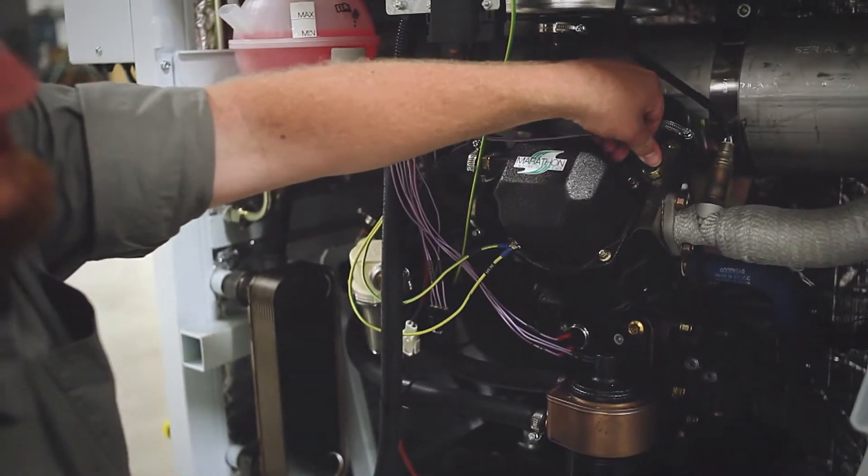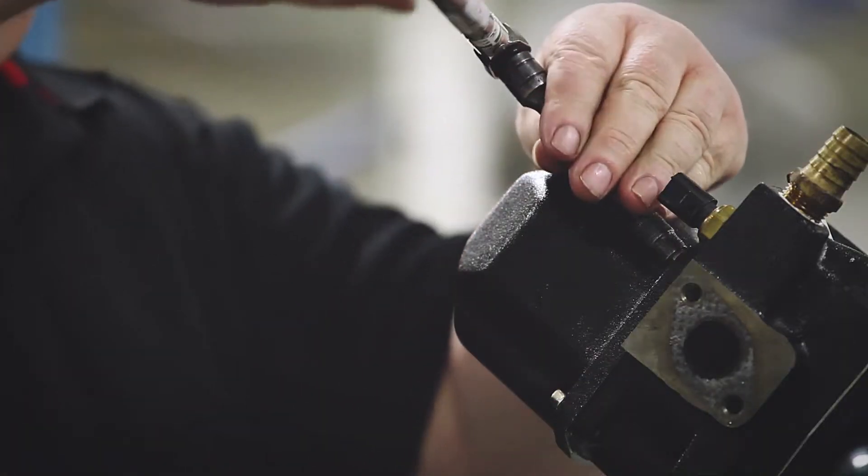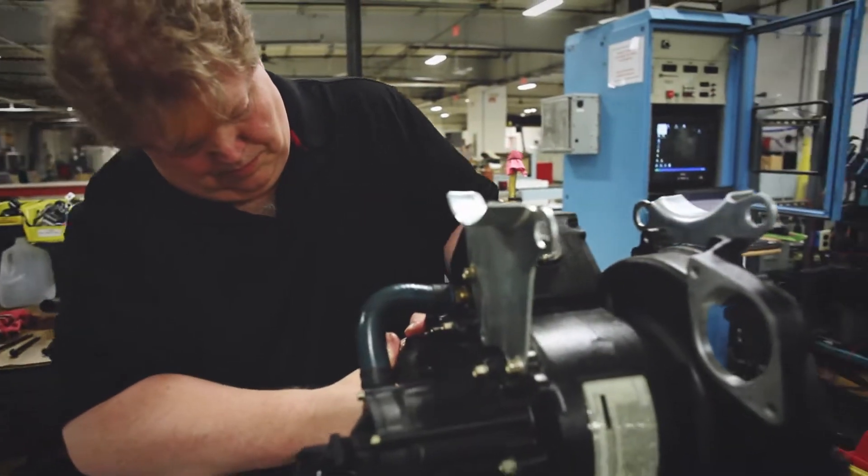The homes and businesses that would have our technology would be able to use the electricity on-site that we produce, or they'd be able to net meter that back into the electrical grid. While we're doing that, we're able to lower emissions by having extremely low CO and NOx emissions that come out of the tailpipe of the unit.